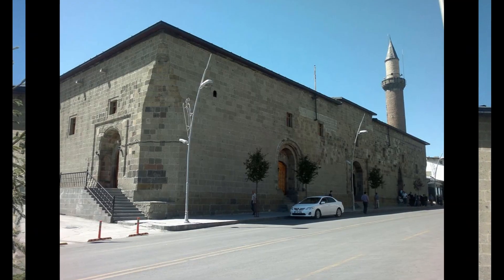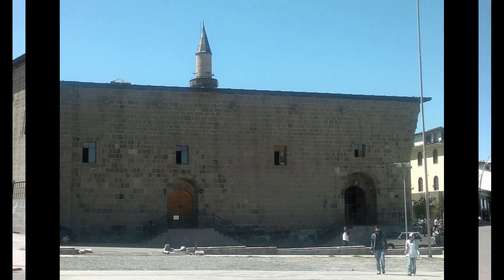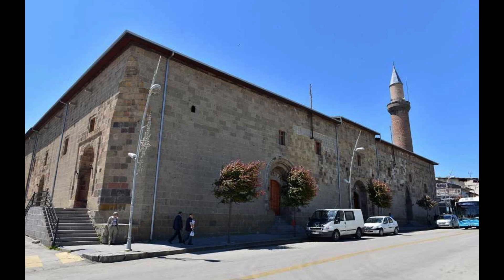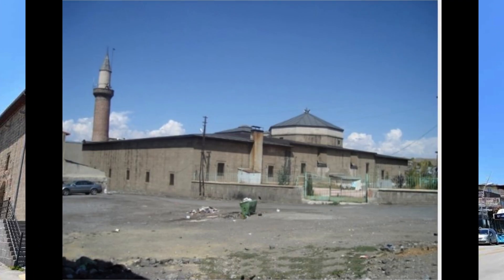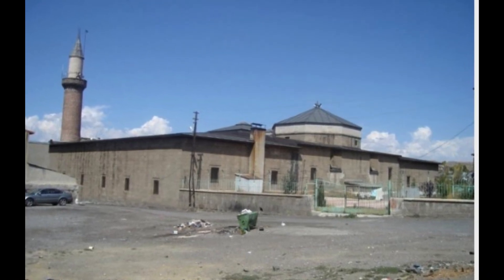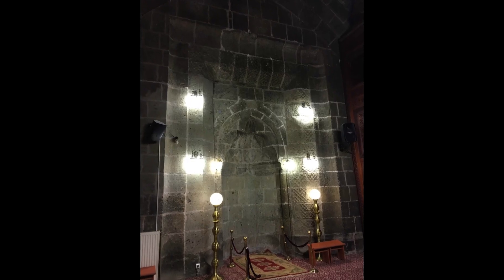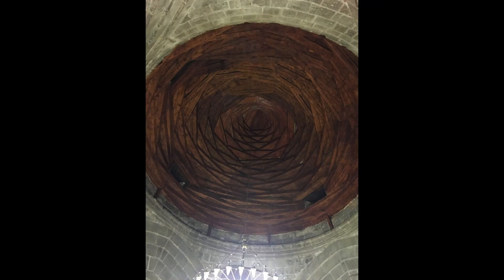The mosque was built in accordance with Seljuk architecture, established on an area of 2,152.5 square meters (52.5m × 41m), with an internal usage area of 2,000 square meters. It has a capacity of 6,000 people, and today 4,500 people can pray at the same time comfortably.